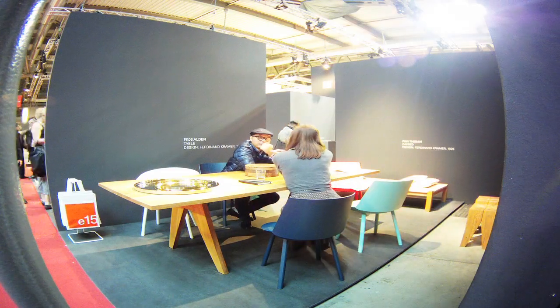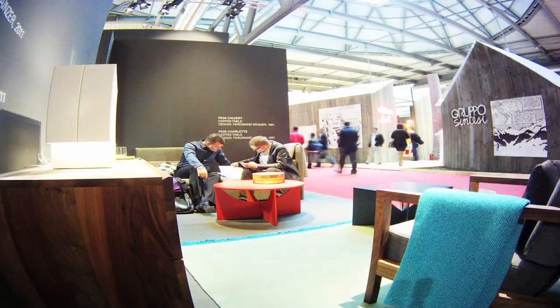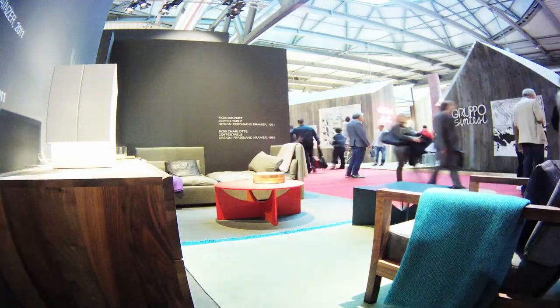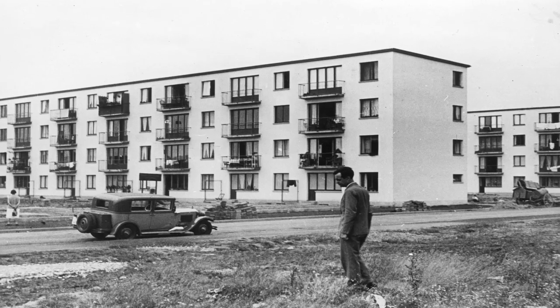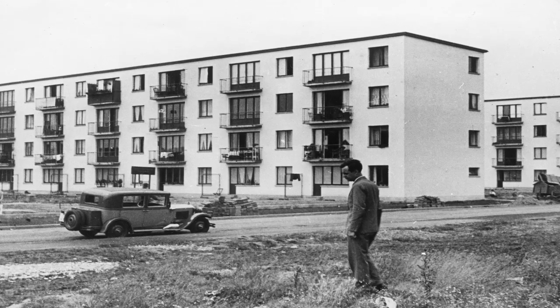We've come here today to host the show of Ferdinand Kramer, or the pieces of Ferdinand Kramer, which we actually launched this year for the first time in Milan in April. It has been a truly amazing experience to reissue this collection of pieces that were designed almost a century ago. He's a truly modernist architect and designer.